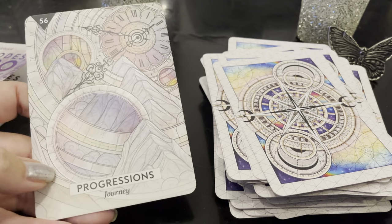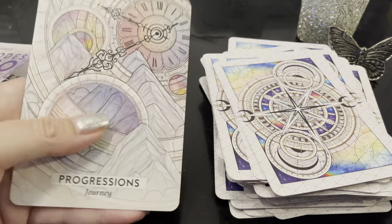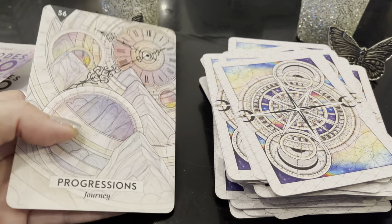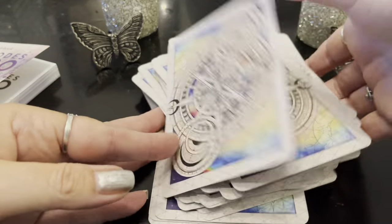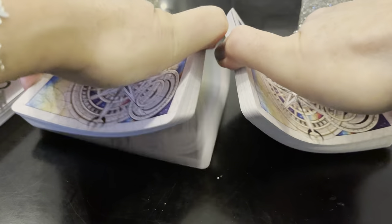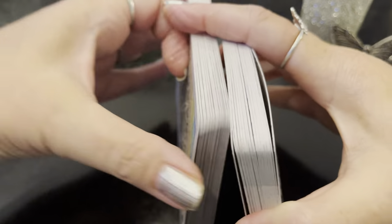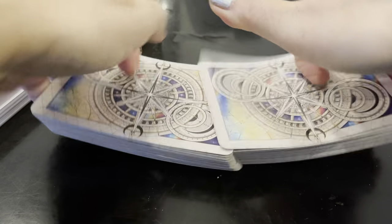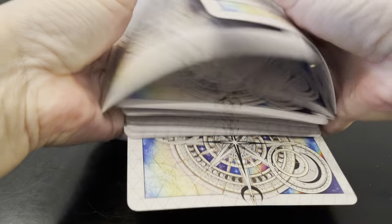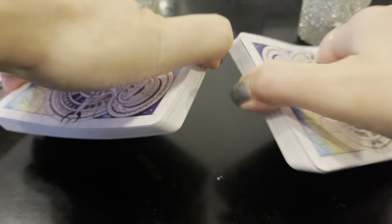There are 56 cards in here. I love the images; there are keywords right there — you can use your intuition or go into the guidebook. I can see that you can learn a lot using these cards. Let's get a reading right now. We'll use our intuition and go in the guidebook and dive deeper with the Astro Codes. What are the messages? What are the Astro Code messages?